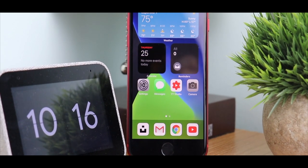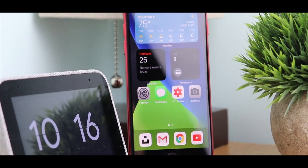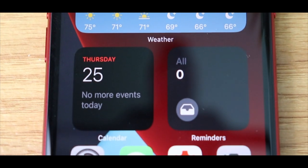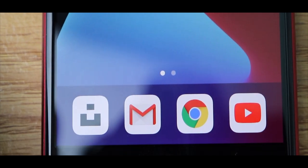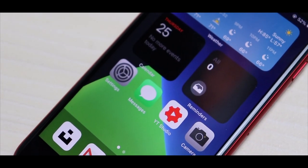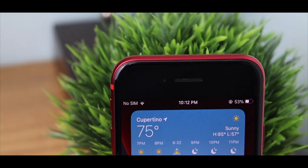I thought iOS 14 was going to be just an incremental upgrade with optimizations, but Apple surprised us all. The company has decided to finally add many of the features that Android users have been enjoying for years. They've included features like widgets and an app library that really makes it relate more to Android now, and honestly, that's okay. I'm going to show you the main features that really stand out in iOS 14.